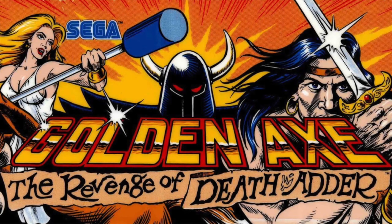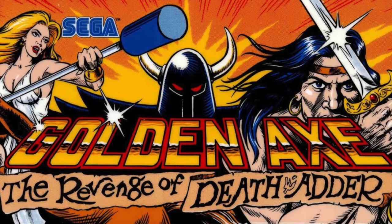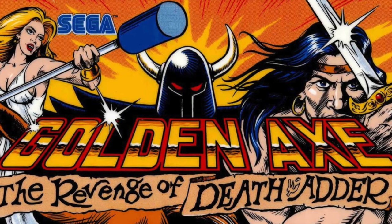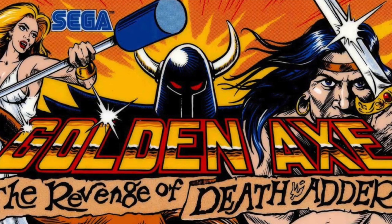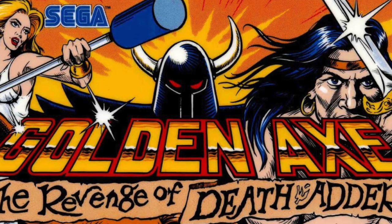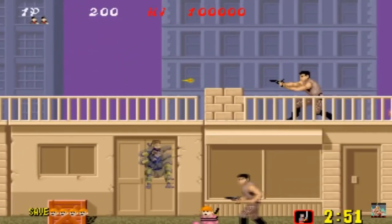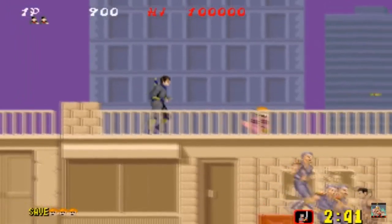Starting off the list at number three: Golden Axe — The Revenge of Death Adder. To be honest, of all the offerings that were made available, this is the one I'm going to get first. The list of games is pretty good: you have Golden Axe, Golden Axe: The Revenge of Death Adder, Ultra Beasts, Wrestle War, and Shinobi. We were having rumors that a Sega machine would be made, and none of them were including Shinobi. How can you not include Shinobi? To me, that was a really big staple at most arcades. We all loved playing it, and I'm very glad to see it here.